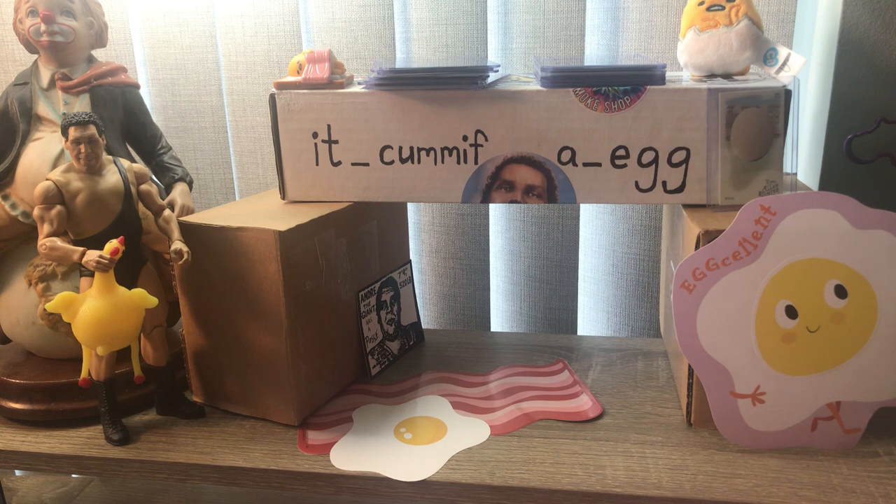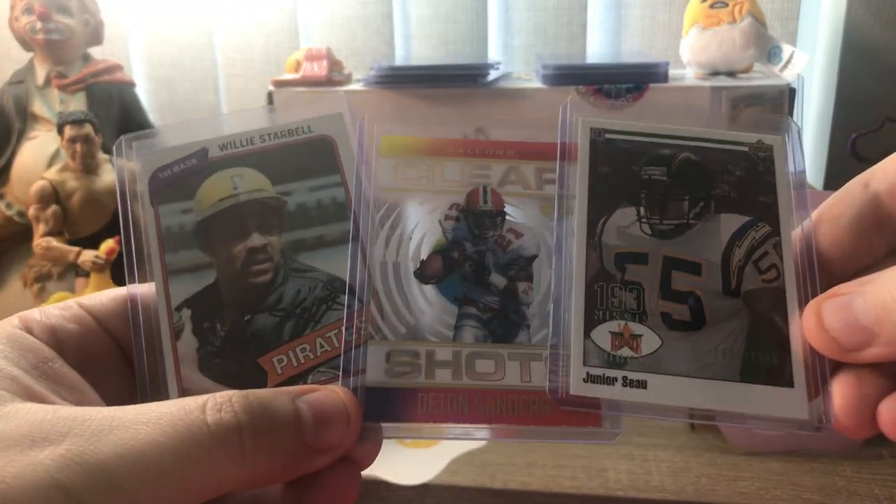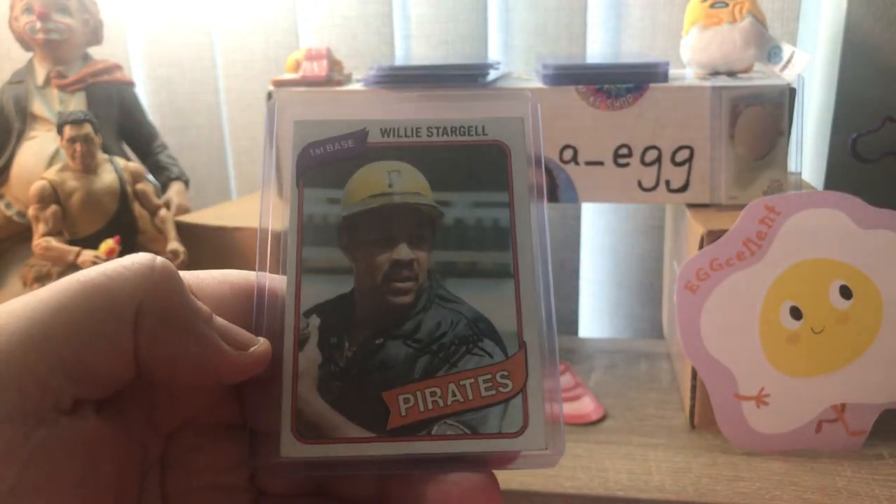They also had regular dollar bins there. I got these three cards for $2 - a numbered Seau, a see-through Deion Sanders, and a great Willie Stargell.